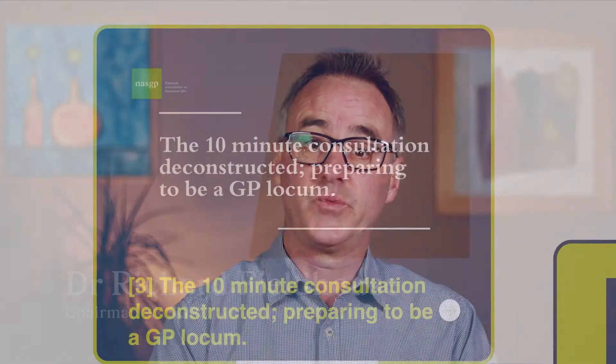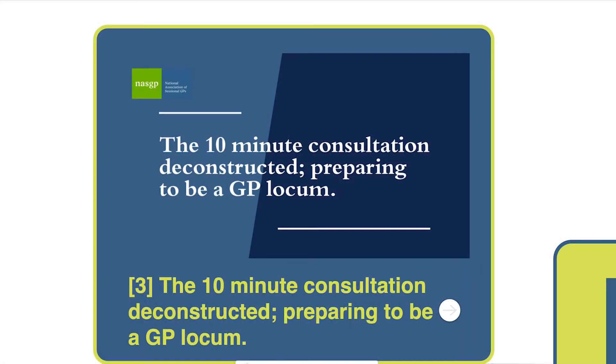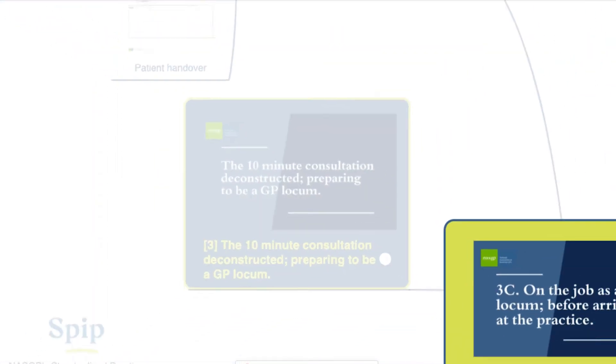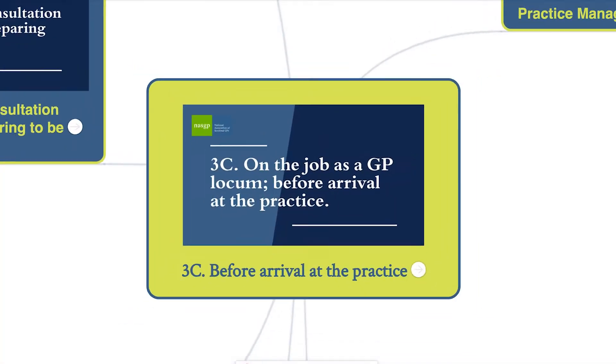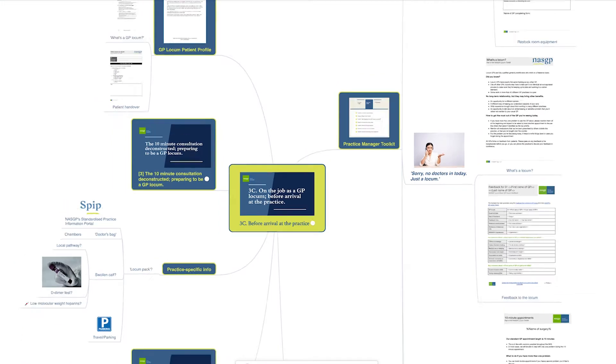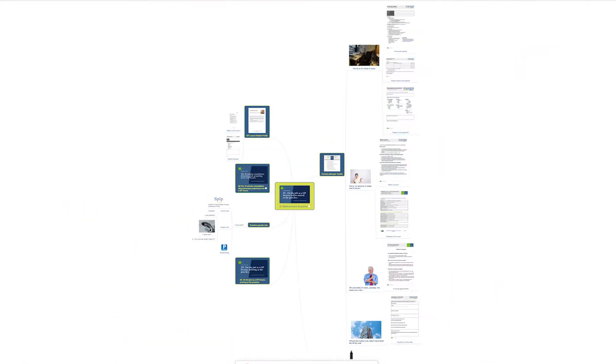The NASGP has five different program areas in its GP locum curriculum. This video is part of program three, which is a series of videos looking at all the practical steps involved in ensuring each of your consultations runs as smoothly as possible, right from before you even make the booking all the way through to arriving back home after the session. In this third video we'll look at the preparations you need to make before you arrive at the practice.